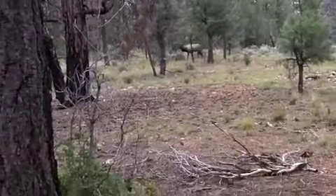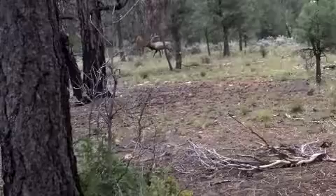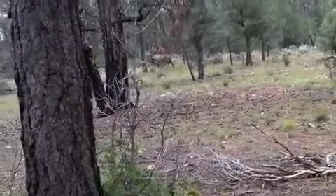One of the first things we saw as we entered the Grand Canyon National Park was this elk. We're at the Grand Canyon.